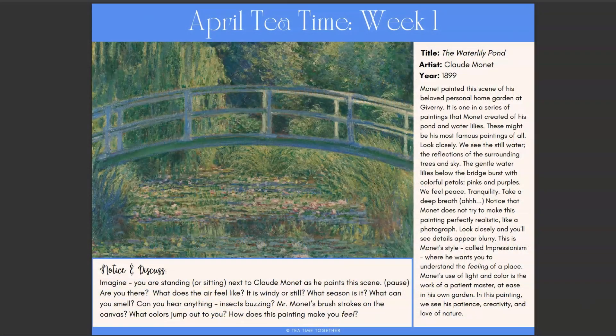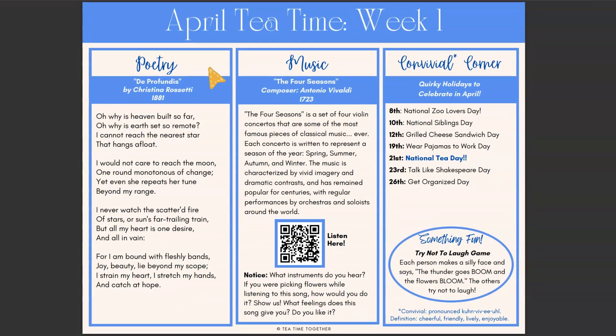Now I'll show you week one and how it works. Each weekly guide is double-sided. The first side has the painting you will be studying for that week, with some information about the painting and some discussion questions. The second side has this week's poem and the piece of music you'll be studying, with some information about that piece of music. You also have a QR code that you can easily scan to listen to the piece of music — it's all right here and convenient on the guide.